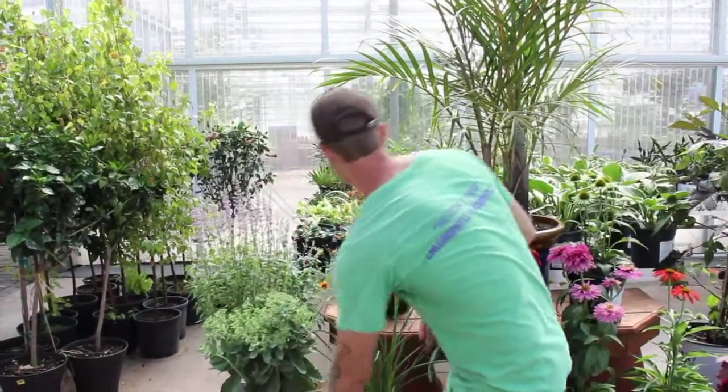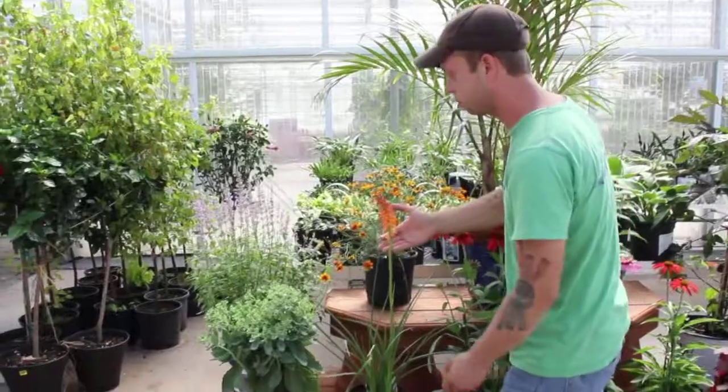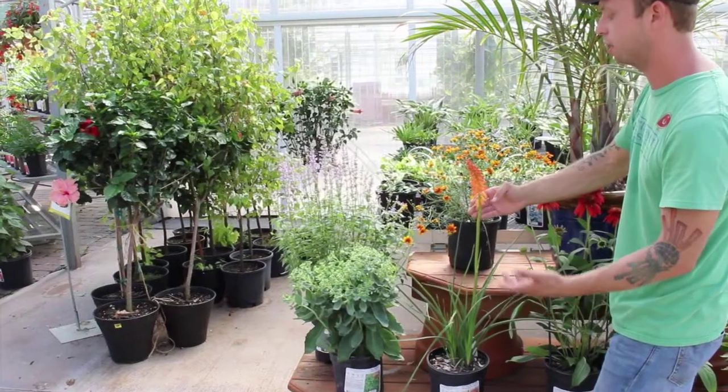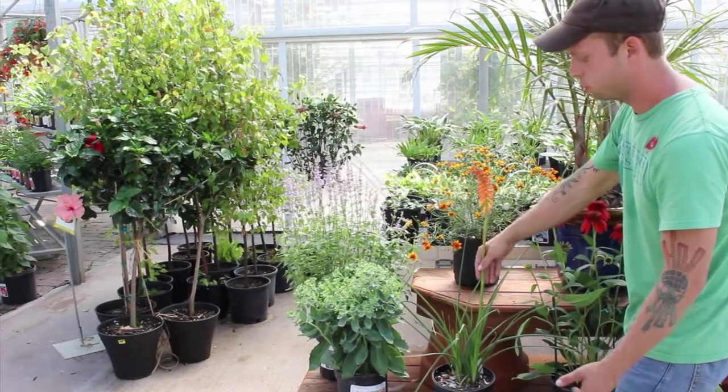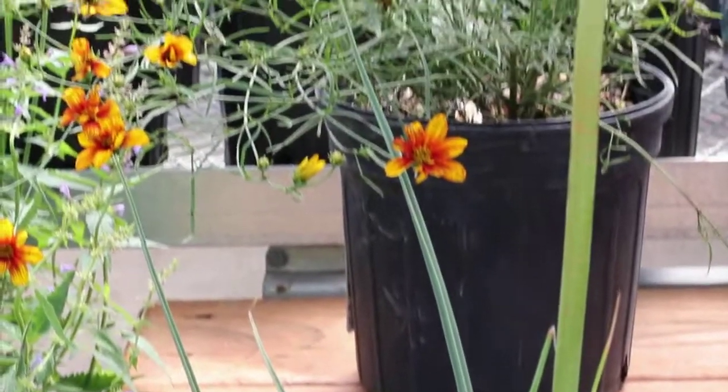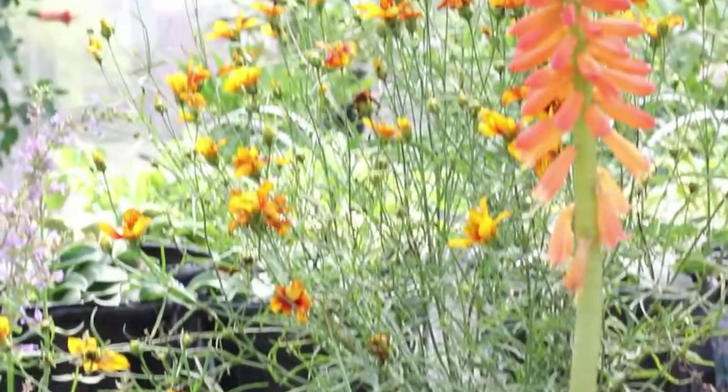A little surprise here — Torch Lily, Red Hot Poker. Another very drought tolerant plant. This is a xeriscaping plant. It blooms late season but continues to set buds, as you can see it's setting buds here. Really one of my favorite plants. It's just so dramatic, especially in masses.